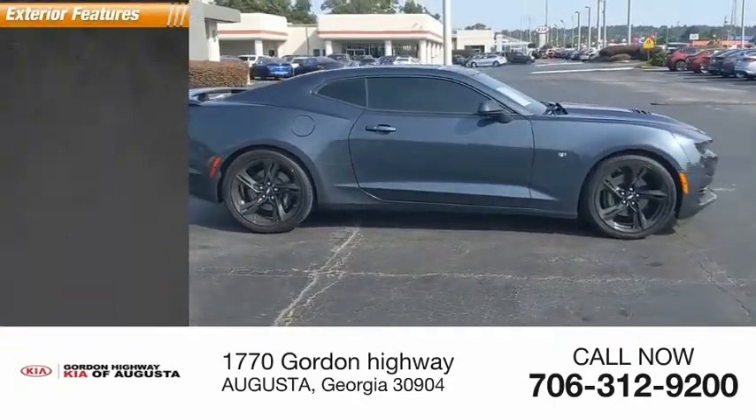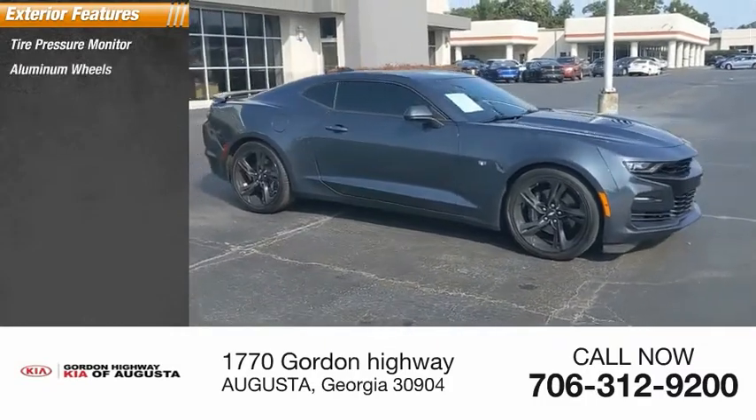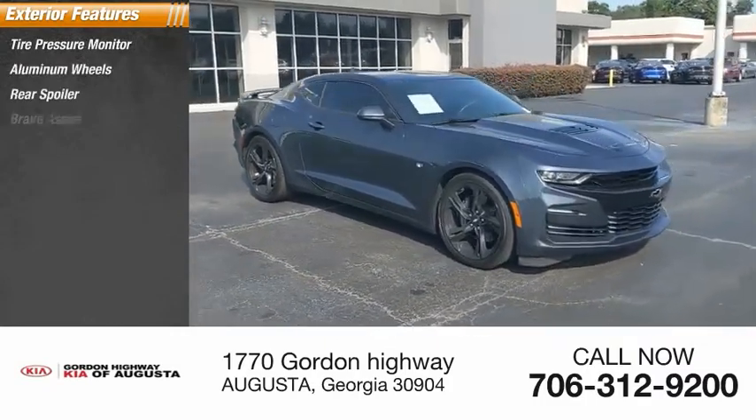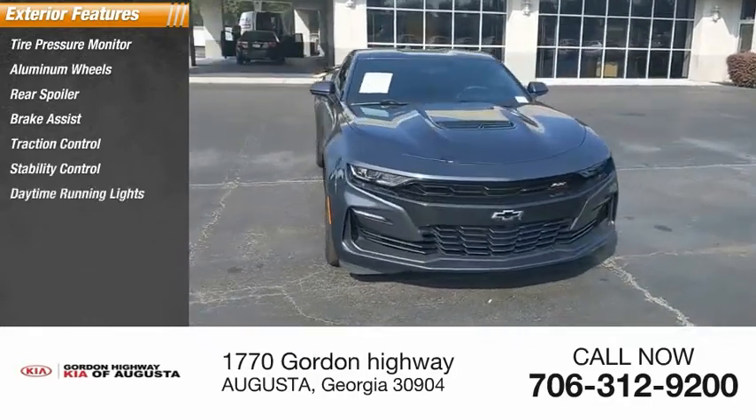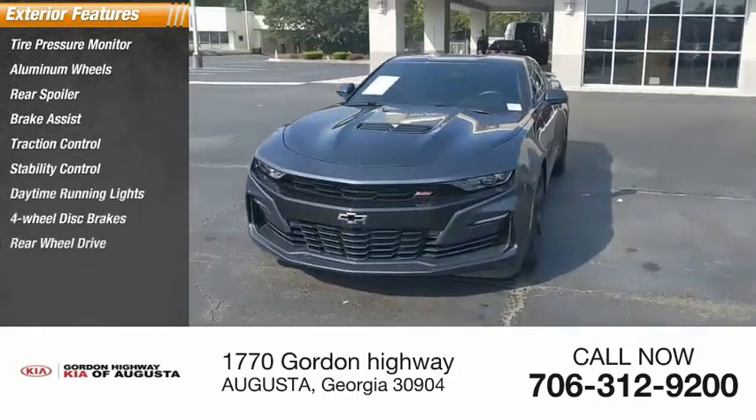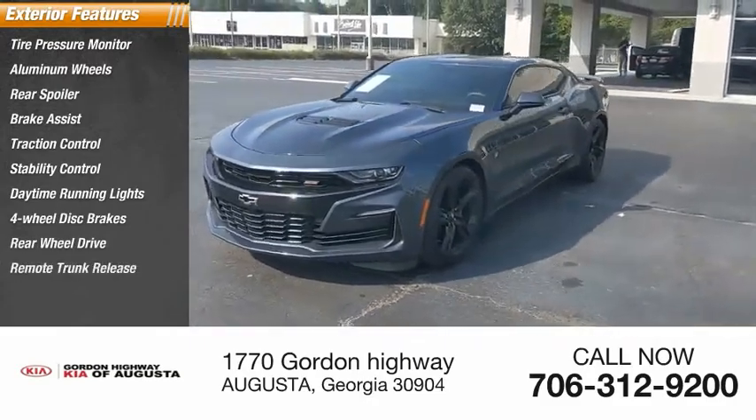Here are some of this vehicle's great options: tire pressure monitor, aluminum wheels, rear spoiler, brake assist, traction control, stability control, daytime running lights, four-wheel disc brakes, rear-wheel drive, and remote trunk release.